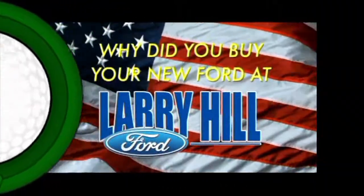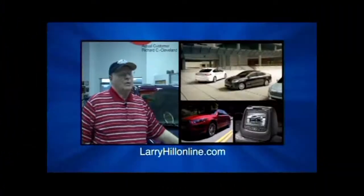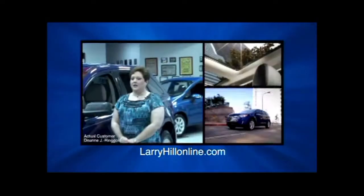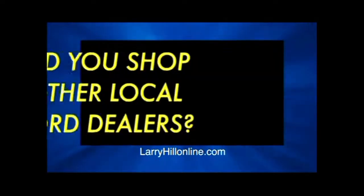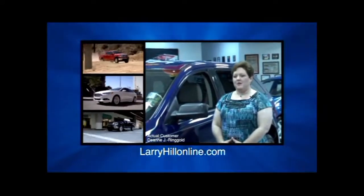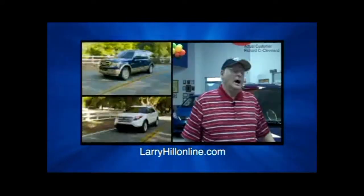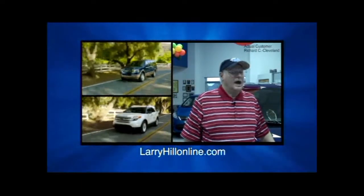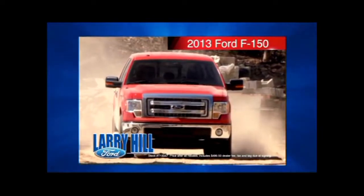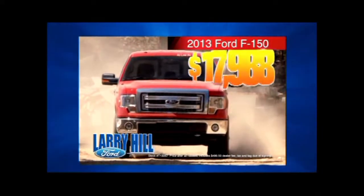Why did you buy your new Ford at Larry Hill Ford? The price was right at Larry Hill — the prices were less at Larry Hill. I shopped other Ford dealers and bought mine at Larry Hill Ford in Cleveland. Own a brand new 2013 F-150 starting from just $17,988. Take I-75 to exit 20 and go one mile east or see us at LarryHillOnline.com.